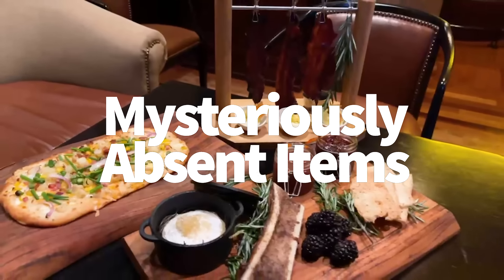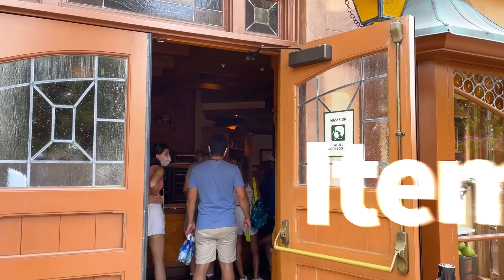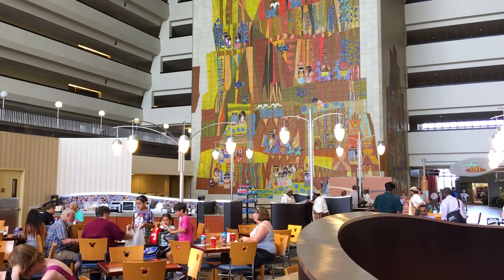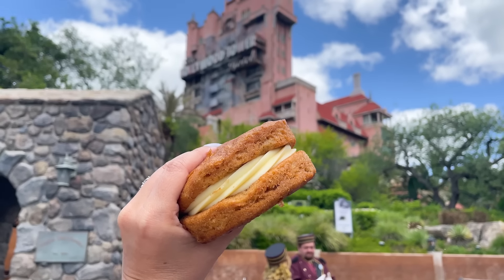We're coming to the end of the list, but if you're a long-time DFB viewer, you might be wondering about some items that didn't show up this time around. Well, things change in Disney World — some things get better, some things get worse. So it's time to spill the beans. There are items I purposefully left out, and you deserve to know why.